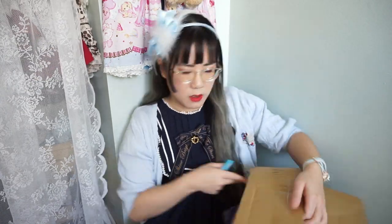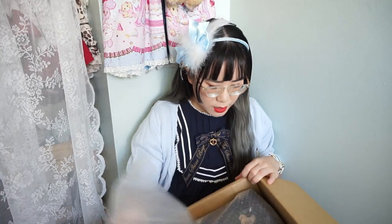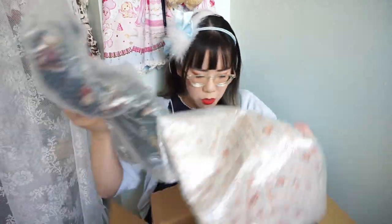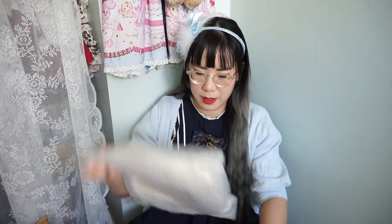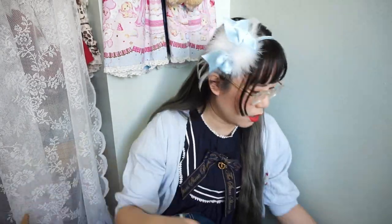Anyways, let's open up this package. So it is well packaged with bubble wrap. I only purchased three items and I'm going to take them out of the bubble wrap. There's so much packaging — that is a lot of packaging.